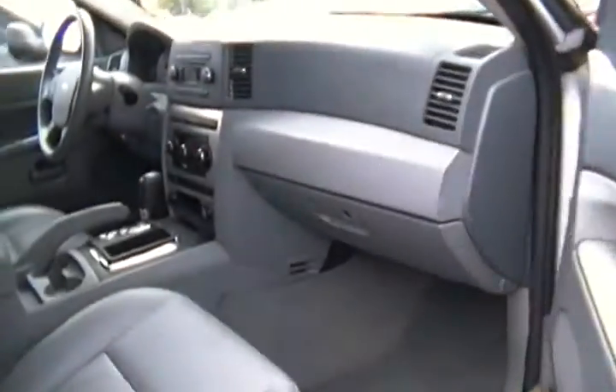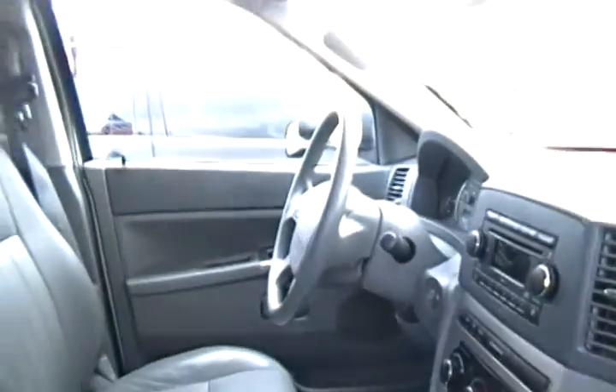It has power steering, power windows, power locks. Inside it has grey leather upholstery, a CD player in the dash, equipped with multi-function steering, four wheel anti-lock brakes, and of course a lot of room in the back.